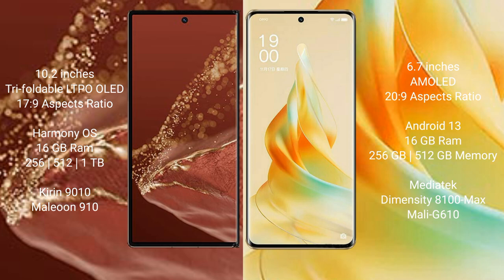Huawei Mate XT Ultimate runs on the HarmonyOS operating system. Oppo Reno 9 Pro runs on the Android 13 operating system.